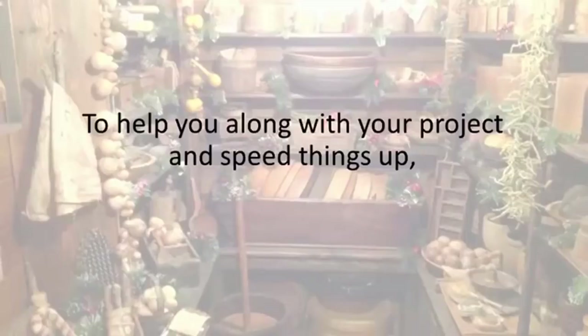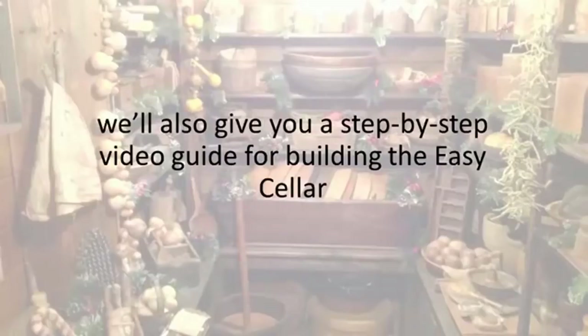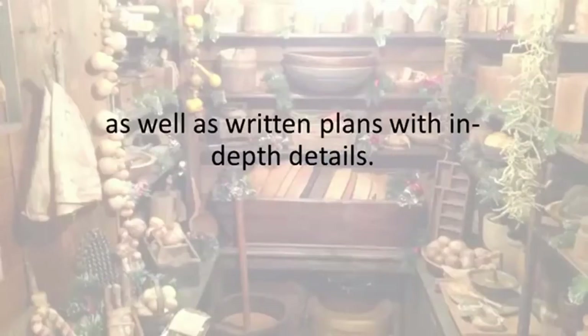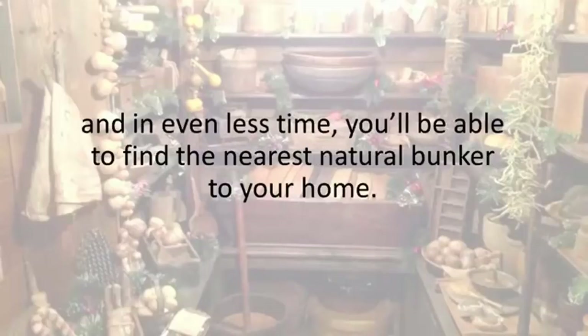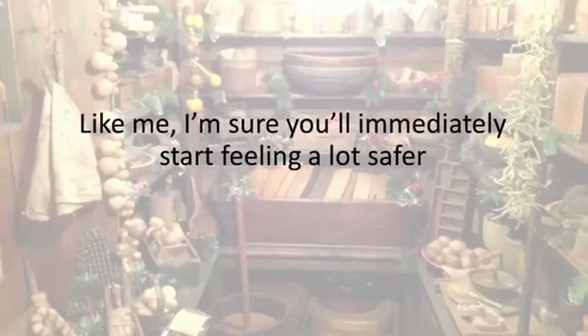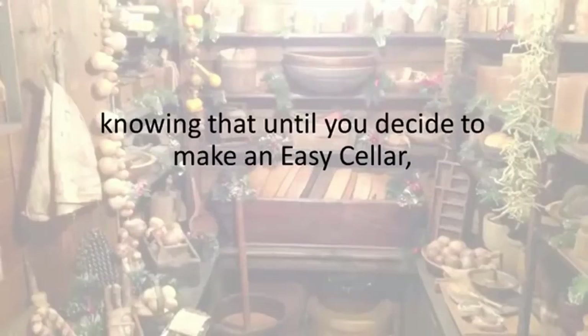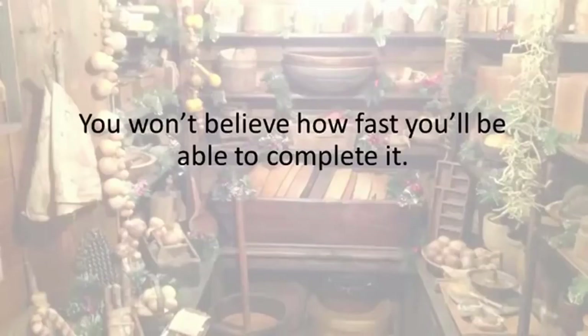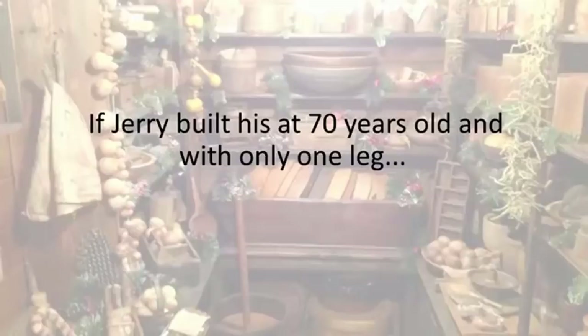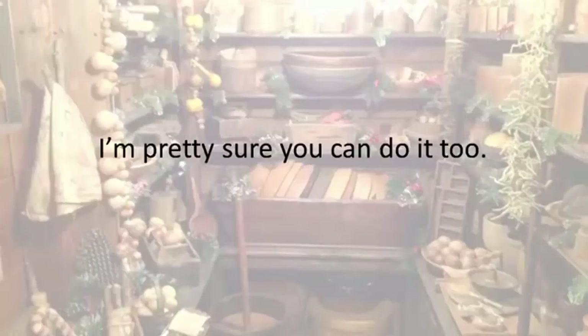To help you along with your project and speed things up, we'll also give you a step-by-step video guide for building the Easy Seller, as well as written plans with in-depth details. You could be watching the videos or reading the book just five minutes from now, and in even less time you'll be able to find the nearest natural bunker to your home. You won't believe how fast you will be able to complete it. If Jerry built his at seventy years old and with only one leg, I'm pretty sure you can do it too.